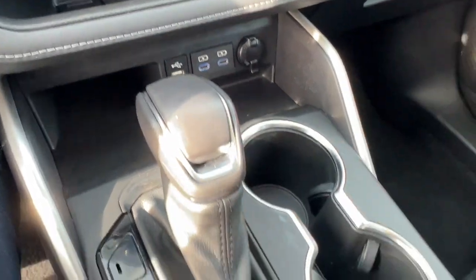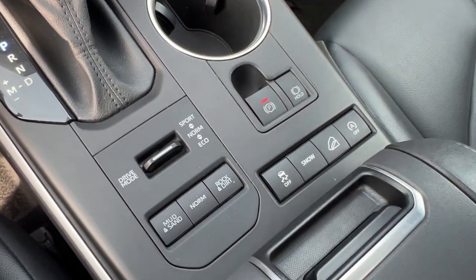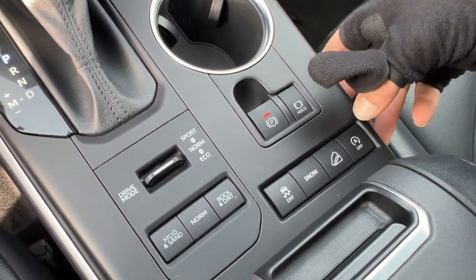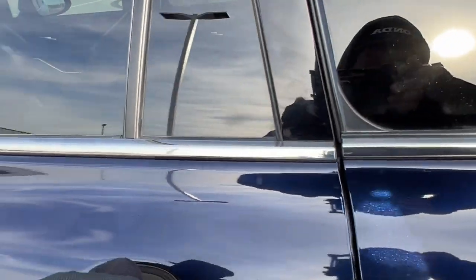It has Apple CarPlay and Android Auto capabilities as well. A few different USB ports there, different types. And obviously you've got your different drive modes for different situations. You've got your adaptive cruise control, which is awesome if you're cruising on the highway or when you're stuck in traffic.